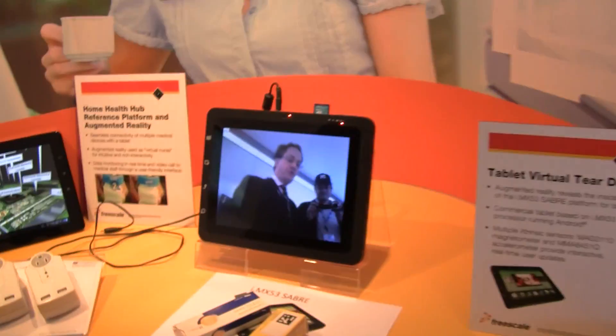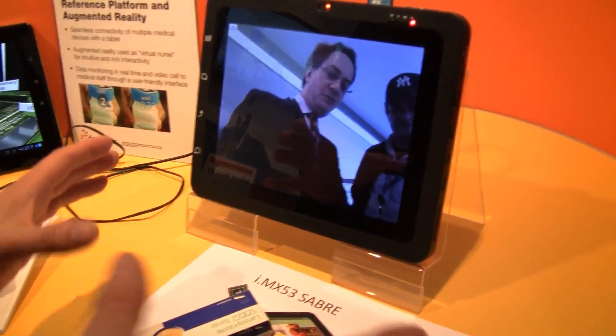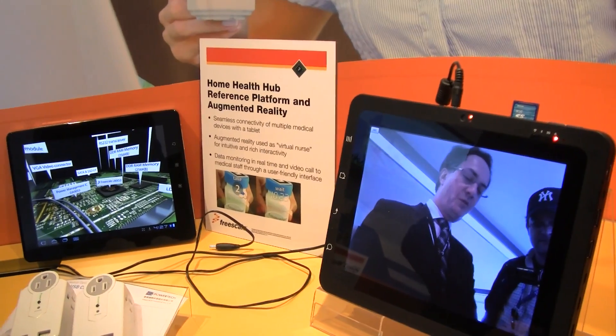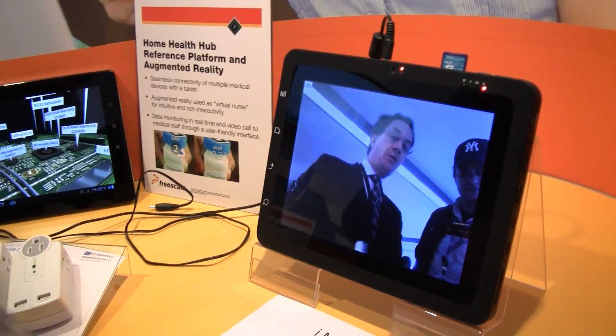Today I wanted to show you something a bit different that proves some of our use cases. We've already launched the Home Health HUD, which is running on some tablets, gathering different health data, monitoring, and aggregation. We added an augmented reality pod on it.